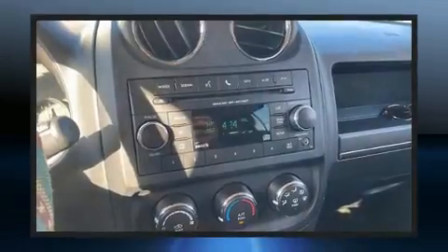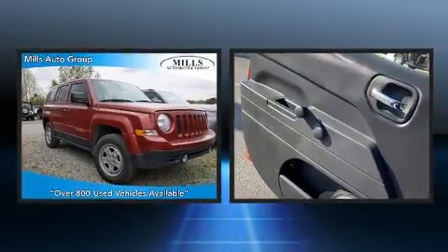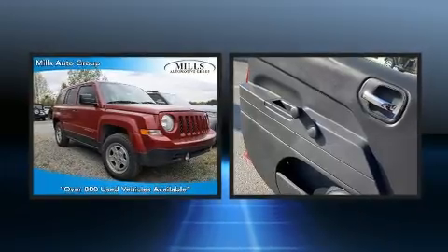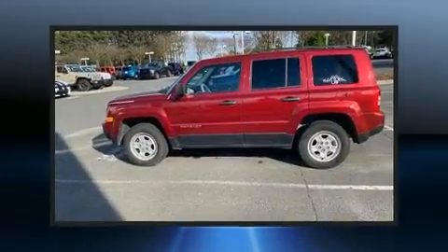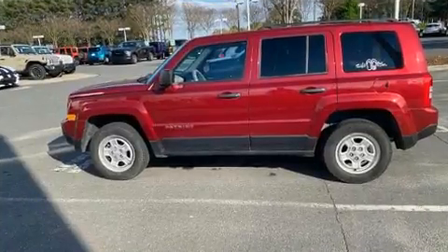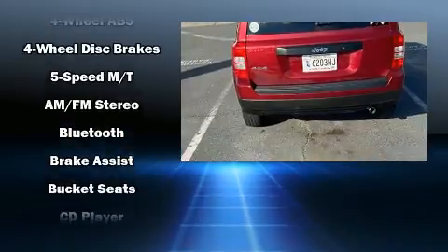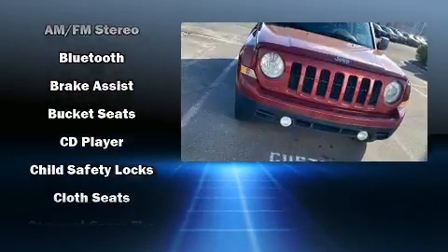Top features include front fog lights, a tachometer, an outside temperature display, a roof rack, rear wipers, and more. Enjoy your favorite music via the stereo system, which includes a CD player with MP3 capability and four well-positioned speakers.